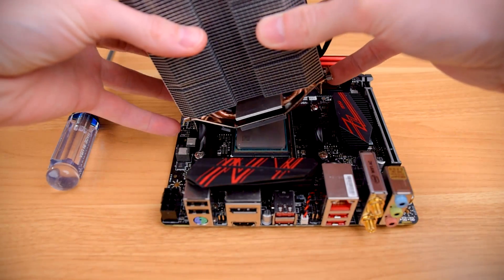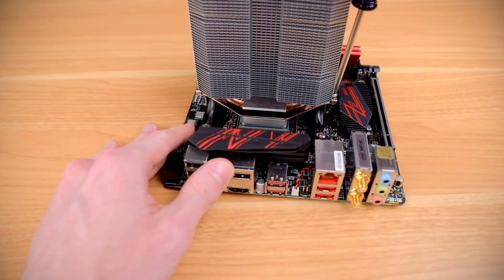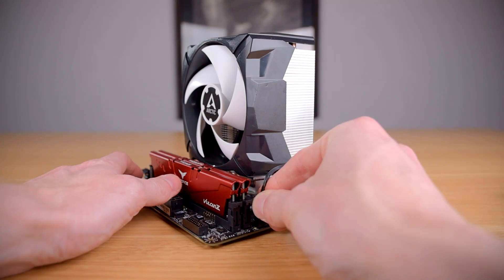Fittingly for a budget cooler, installation is extremely simple. Because it can use the stock mounting system on AM4 or Intel's pushpin system, you could readily install the Freezer 7X without needing to remove your motherboard at all. With pre-applied Arctic MX2 thermal paste, the install is about as simple as possible. The process on AM4 is: place the cooler on the CPU, line up the tabs, hook it onto the mounting bracket, tighten down the screws, then plug in the fan. You don't even need to remove the fan to install the 7X.